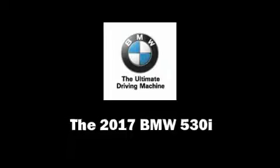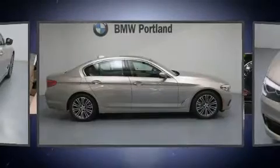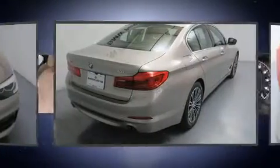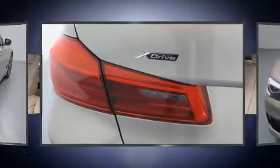Take command of the road in the 2017 BMW 530i. This four-door, five-passenger sedan offers the latest in technological innovation and style. It features an automatic transmission, all-wheel drive, and a two-liter four-cylinder engine. A turbocharger further enhances performance while also preserving fuel economy.